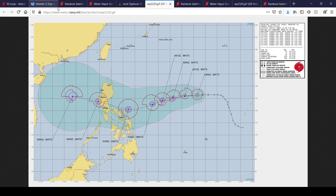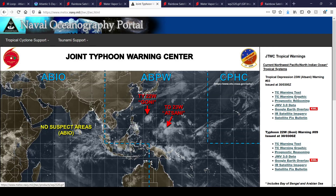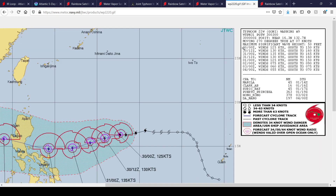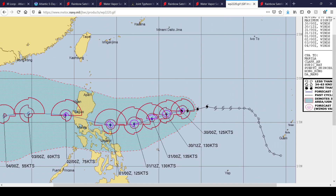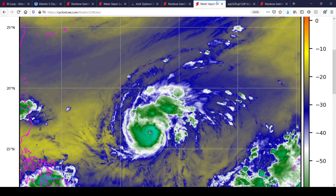Here's a look at Typhoon Goni right now with the latest graphic. That's a 125-knot typhoon, which is about 145 miles per hour, making it a significant Category 4. It's forecast to peak as a high-end Category 4, though I have my doubts. Regardless of category, it poses a major threat to the Philippines. Sea surface temperatures are favorable and winds are favorable, so there won't be much of an issue for this typhoon until really near landfall — it's in a very favorable environment.